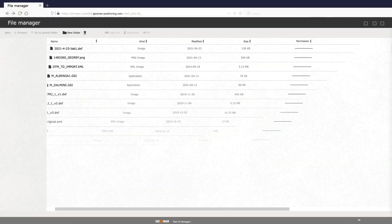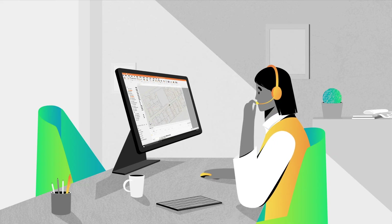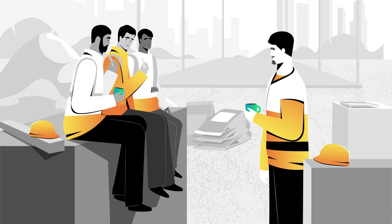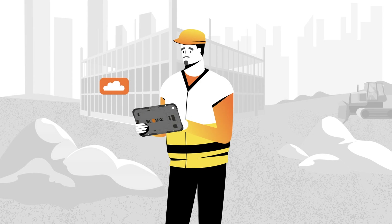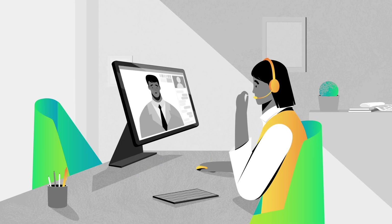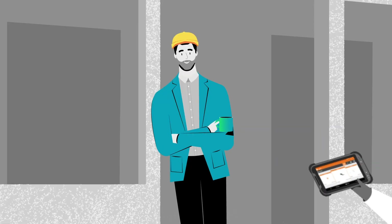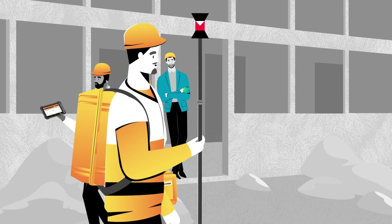Once Sandro's job is done, it's Bianca's turn. She processes the data in X-Pad Office Fusion and creates a custom report for their customers. At the end of the day, everyone is satisfied. Sandro easily delivered the right results on time, Bianca had everything she needed to deliver to their customers, and Marco is confident his investment in Geomax technology was a smart move.